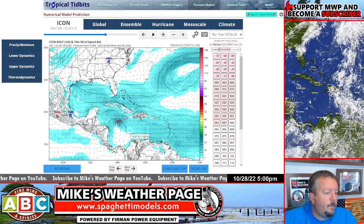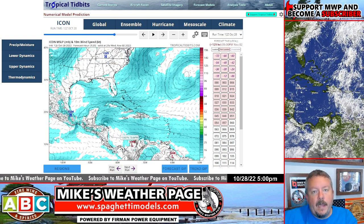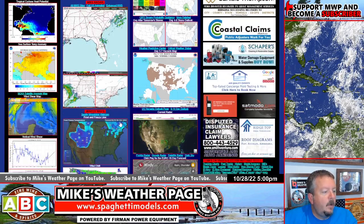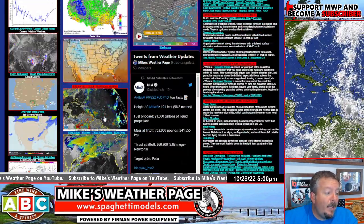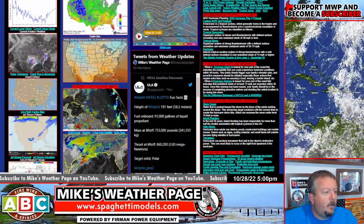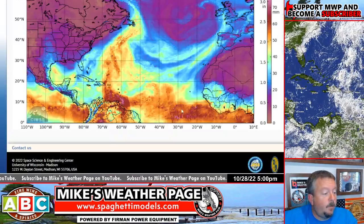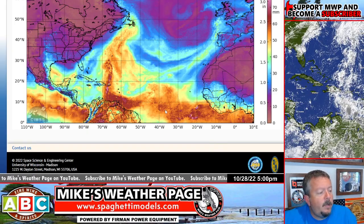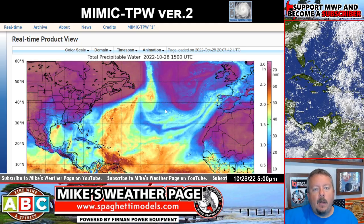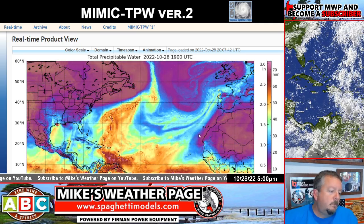Here's the Icon — 1,009 millibars, very weak system. The same thing goes — rain wherever this thing decides to go. There's a lot of precipitable water out there, a lot of moisture in the atmosphere. We still have kind of an enhanced MJO phase. I have a feeling we might see something a little bit more than what a lot of these models are showing. This is your precipitable water — there is a lot of dry air out ahead of it, and I'm sure the models are having a hard time with that. We live and die by the models, and right now they're not showing much.